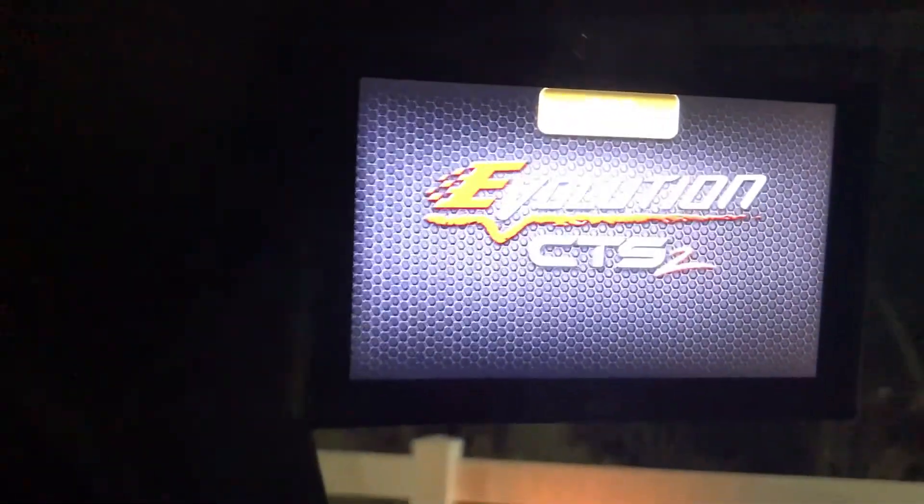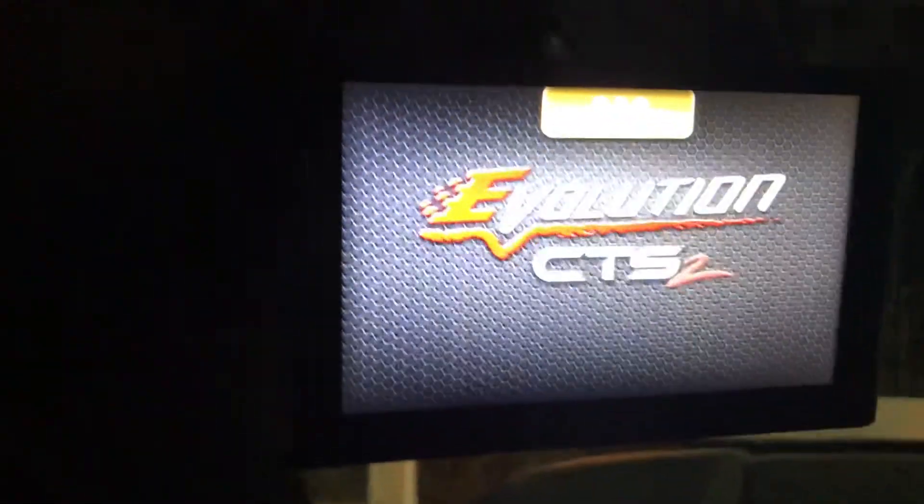Today I'm going to talk about this Edge CTS-2. I've got a 2017 F-150 with the EcoBoost Max Tow Package. I use this truck about 50,000 to 60,000 miles a year — tow a lot with it, always hauling stuff.